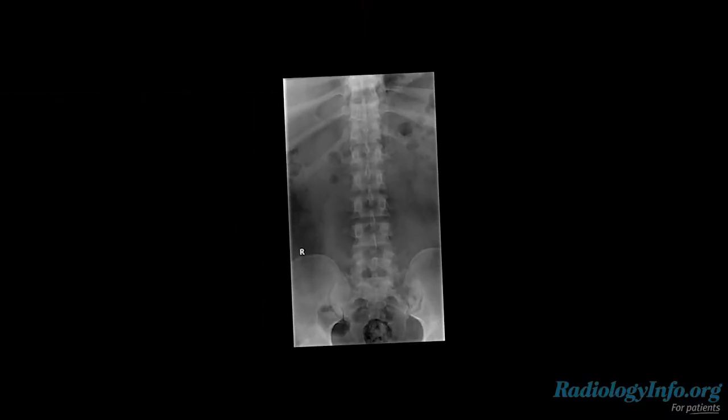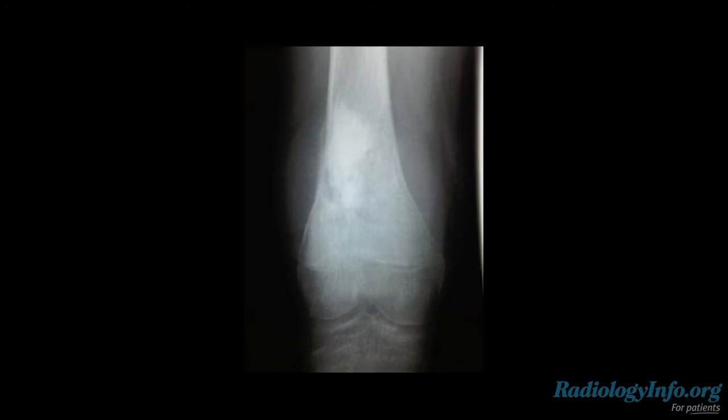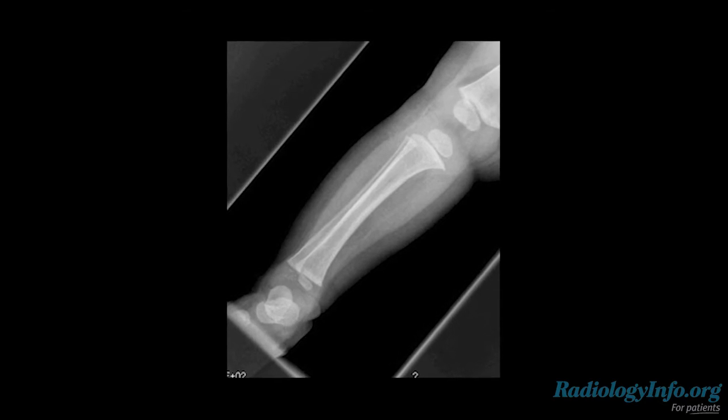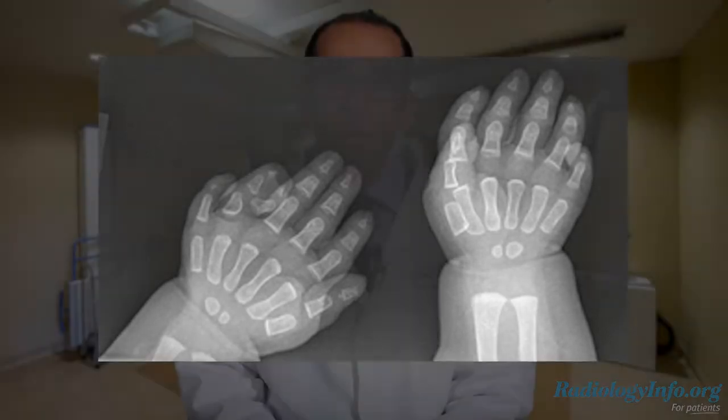X-rays are the oldest and most frequently used form of medical imaging. They are simple, quick, and non-invasive. A bone x-ray is the fastest and easiest way for your doctor to evaluate for bone fractures, dislocations, injuries, and other abnormalities. Bone x-ray uses a very small dose of radiation to produce pictures of the bones in your body.